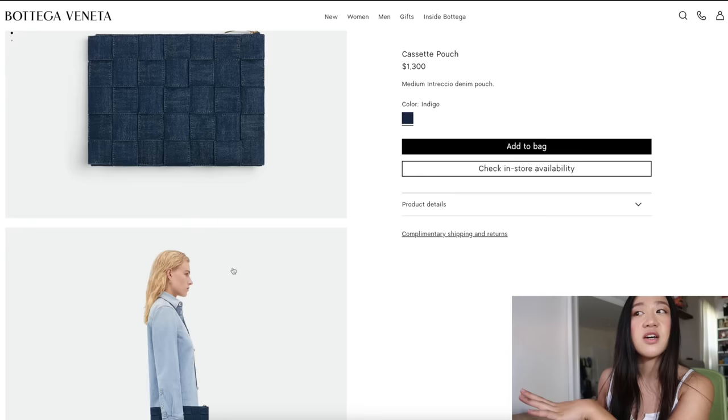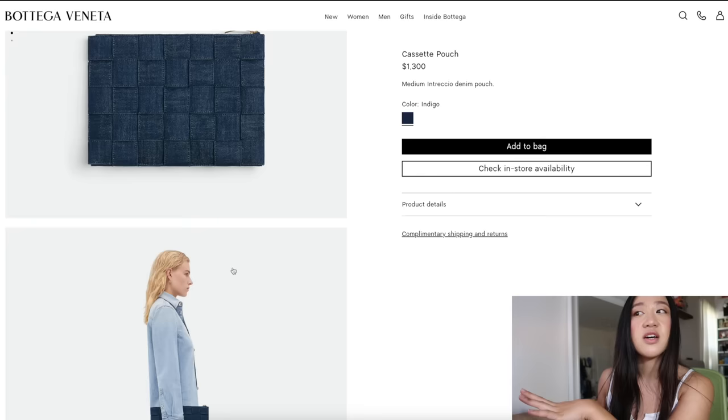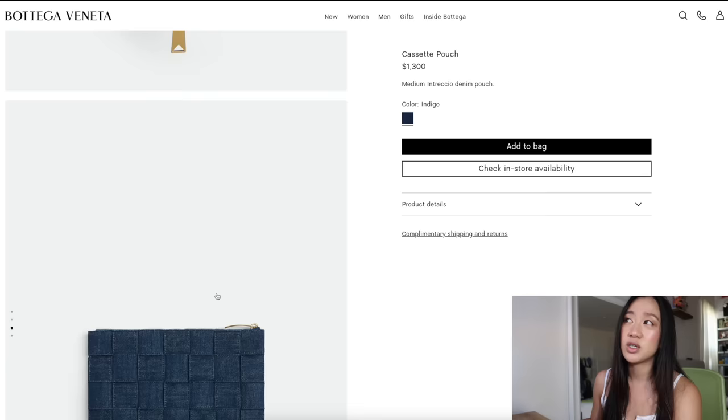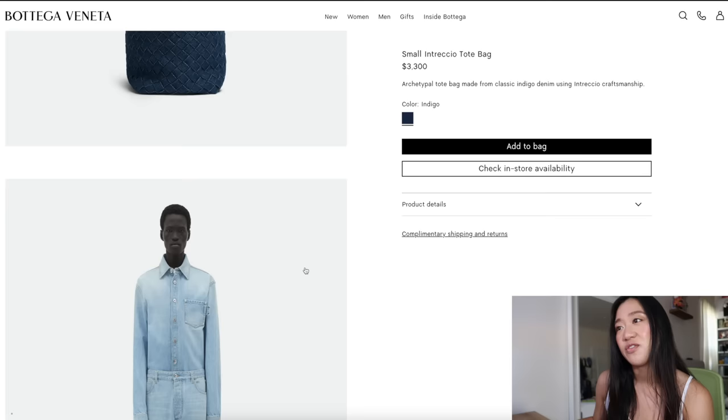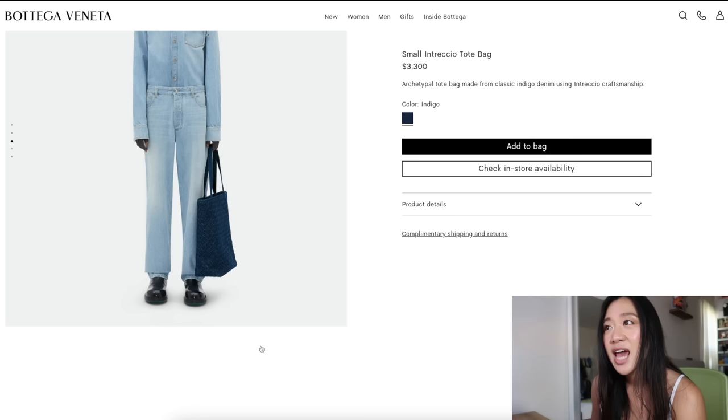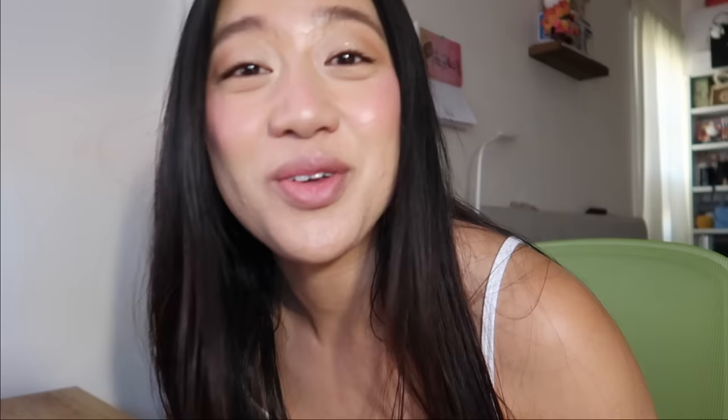I wonder if the silver versus gold difference is because the duffel is part of the men's collection and the women's pieces use gold. I've been really looking for a pouch and leaning towards the Celine one. The Teen Pouch is $4,000, which is very expensive. They do have this in a tote bag as well, which feels great for running errands. Because it's dark denim, if you get it stained on the bottom you can't even see it.